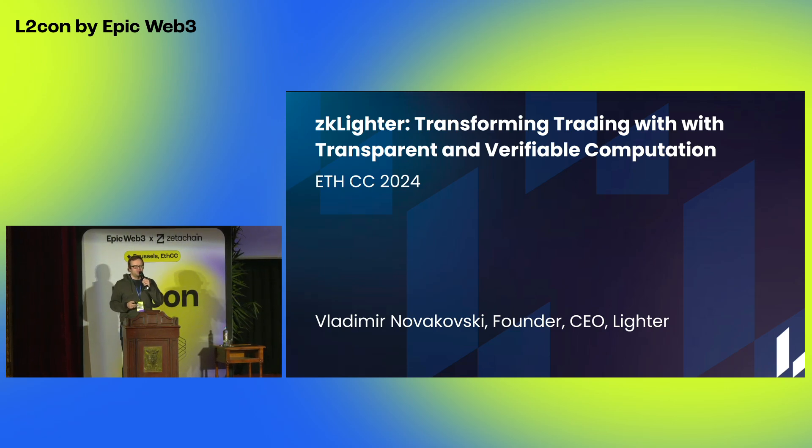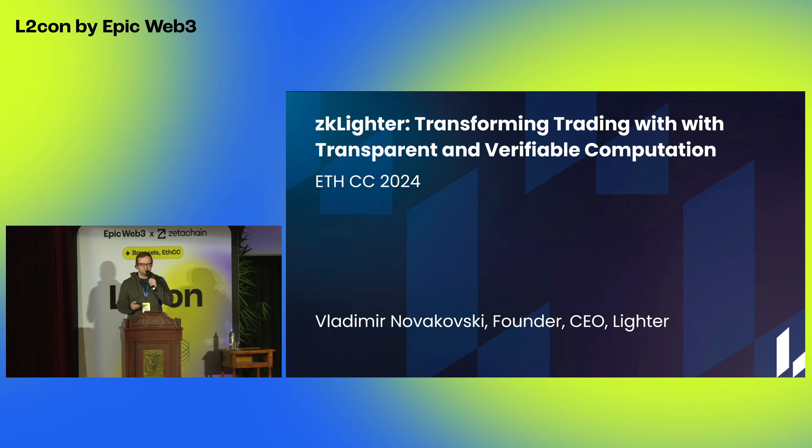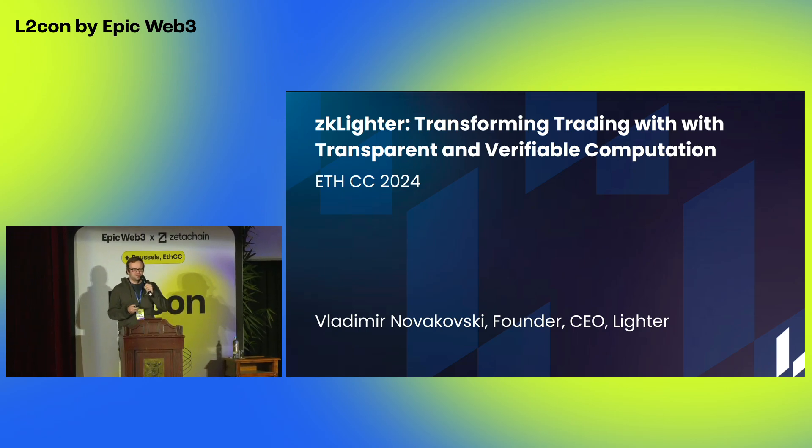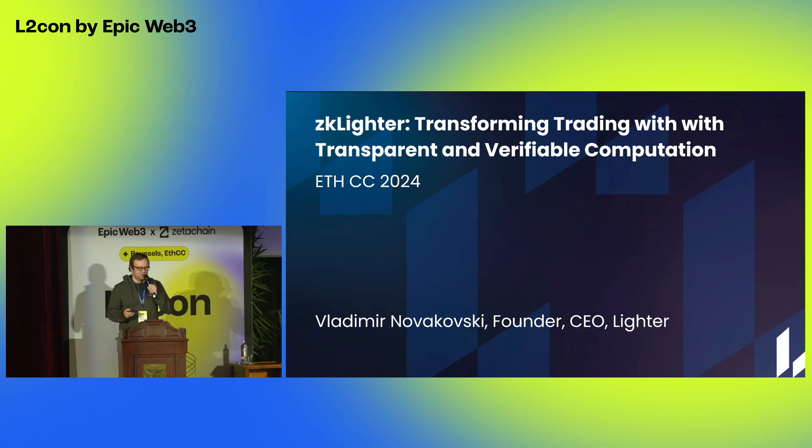I'm Vlad, I'm from Leiter, and essentially what we're building is a roll-up to make trading efficient, fair, and secure on top of the Ethereum ecosystem.